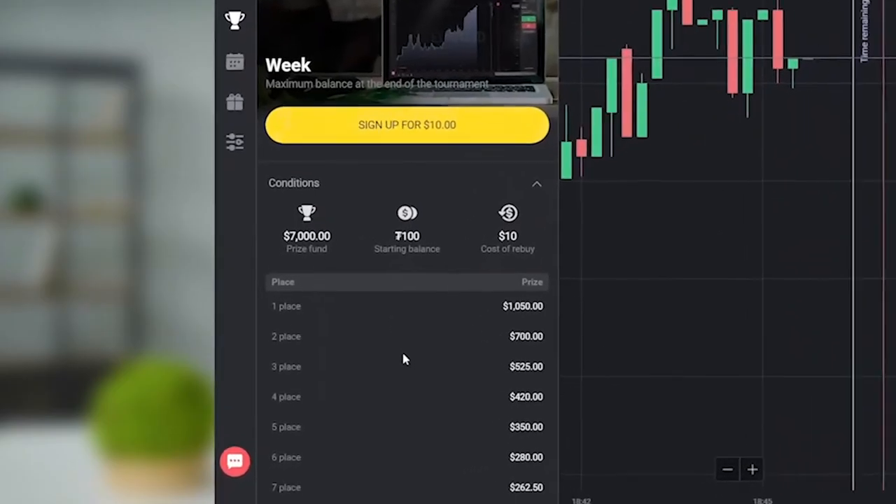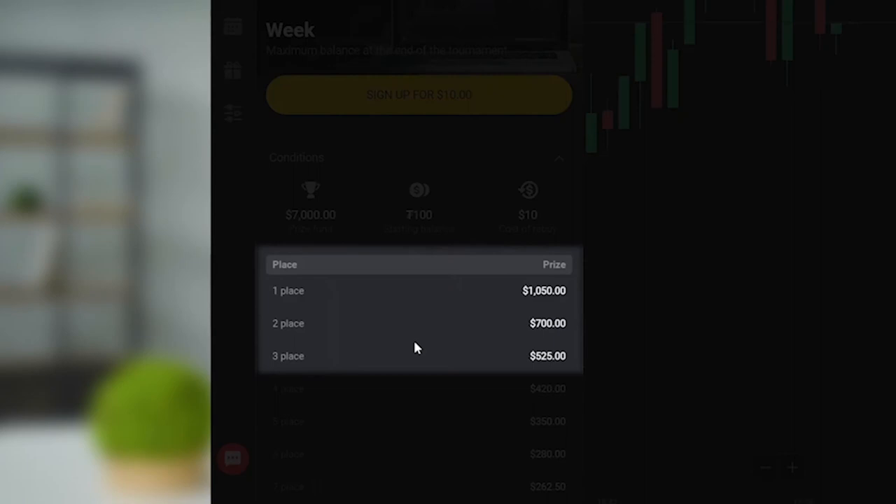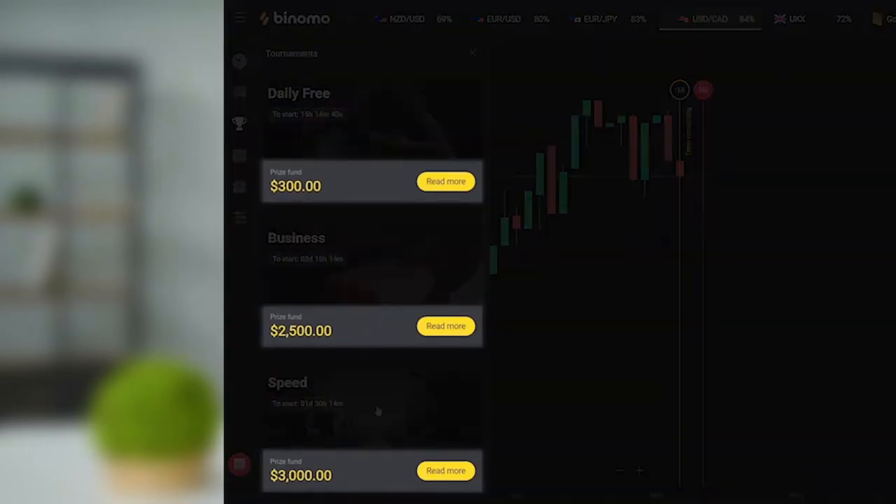But what can you win? Of course, the higher you place at the end, the more valuable the prize will be. Each tournament has its own prize pool, the amount of which can be seen in the same section, to the left of the Read More button. In addition to monetary prizes, Venomo often gives away branded gifts, mobile phones, smart watches and much more.